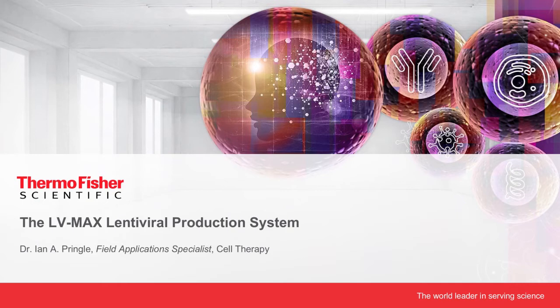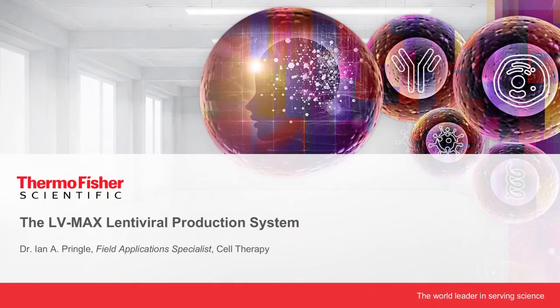Thank you, Céline. My name is Ian Pringle. I'm a field application specialist for cell therapy in Europe. I'm going to talk to you today about the LVMAX production system for the production of lentiviral vectors. The LVMAX lentiviral production system is the first optimized lentiviral production system for suspension culture. It can be used to produce high titers of lentivirus in a scalable suspension system.